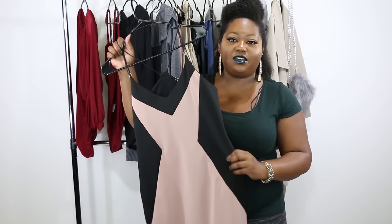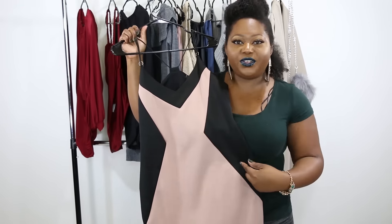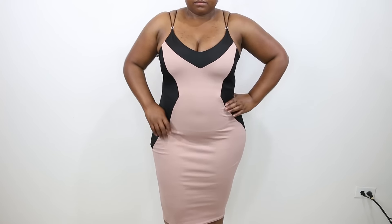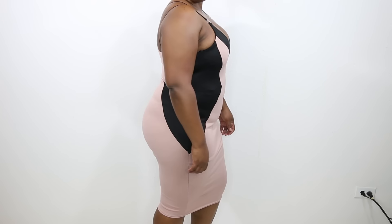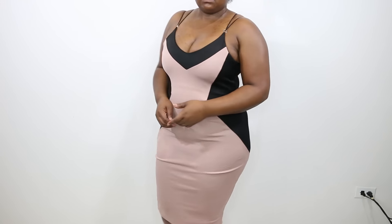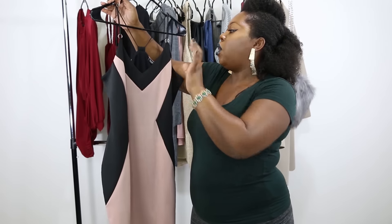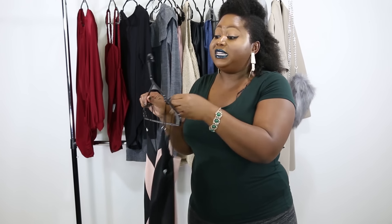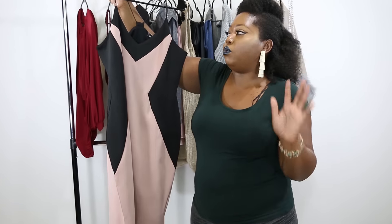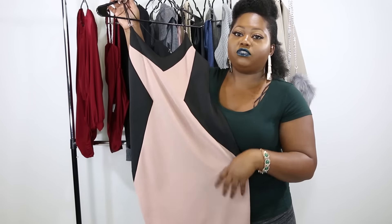This next dress isn't super winter-appropriate, but I could not pass it up — especially the contrasting detail that cinches in the waist. It's a true bodycon material, so I'd recommend going up a size if you want to eat and move around comfortably. What I also love is the bust area has an extra layer of fabric so you can go braless, and the straps are teeny tiny elastics — uber sexy. It's midi length with a contrasting detail that pulls you in at the waist, which is always a plus.